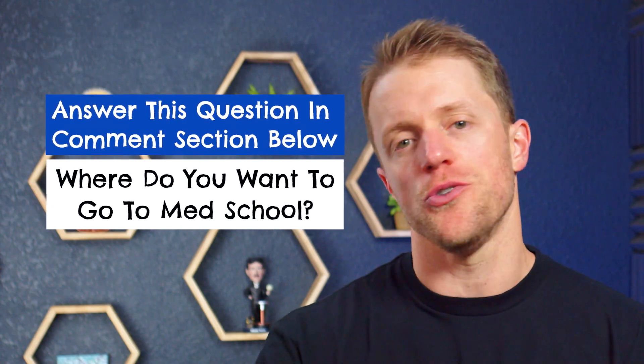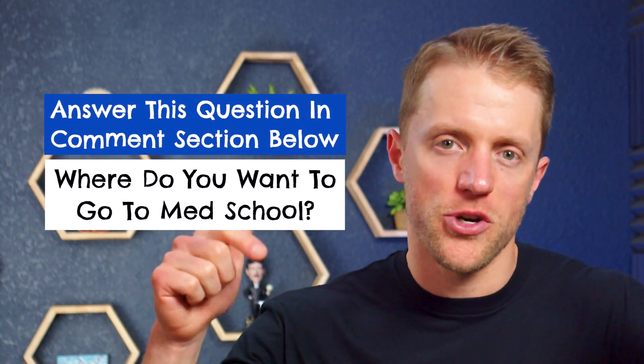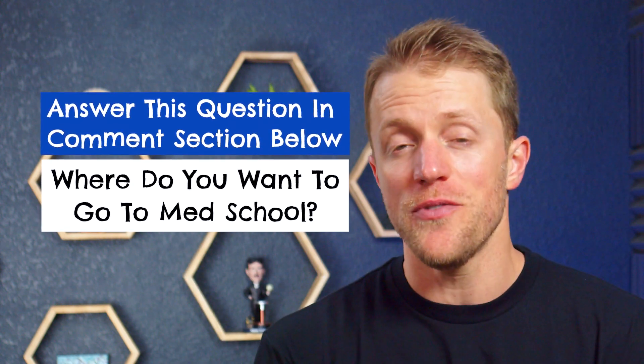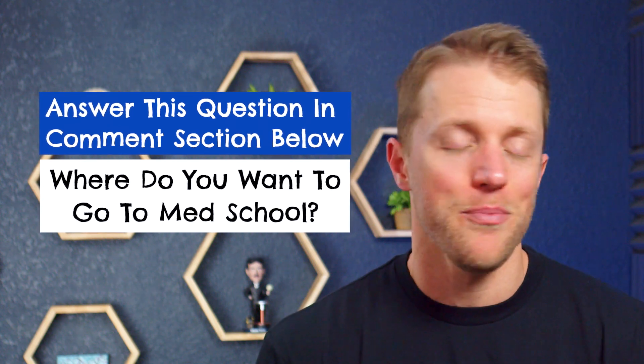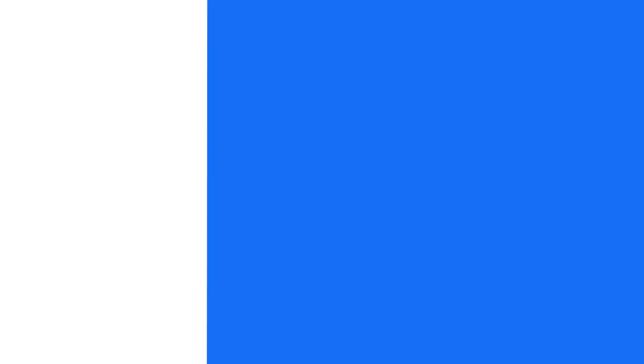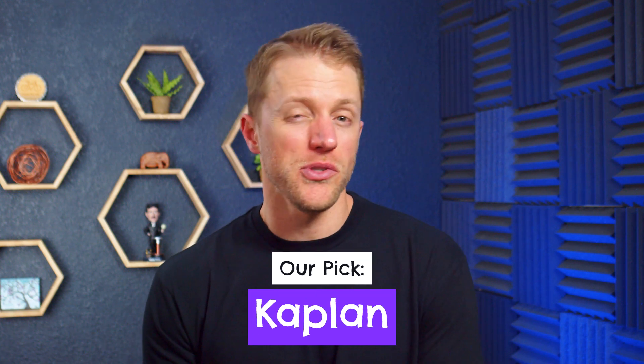That about covers the detail in this comparison, so let's get to my final thoughts. Every single month here at Test Prep Insight, we give away a free prep course to one lucky person — it's super simple to enter and takes about 10 seconds. Details are in the description below. For the final verdict: this is a tough call because each company has clear strengths, but I would personally go with Kaplan in most situations.